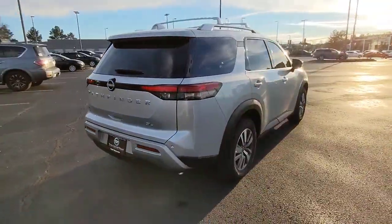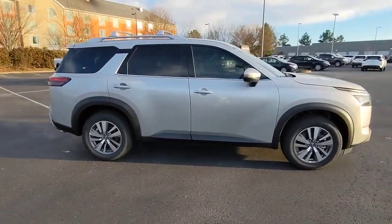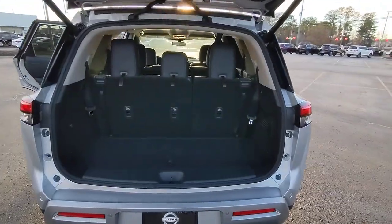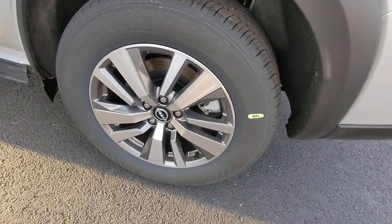These are just some of the great options this vehicle comes with: keyless entry, navigation system, satellite radio, fog lamps, power passenger seat, premium sound system, heated mirrors, power liftgate, dual-zone AC, rear AC.